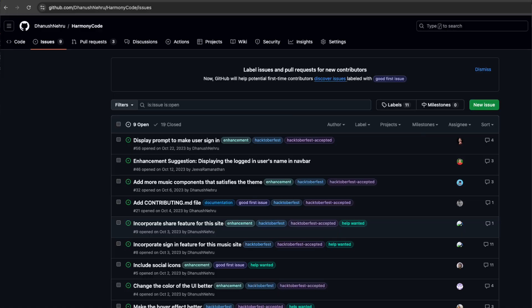Step 2: Check the Issues Queue. Once you've found a project, take a look at the Issues Queue and find something you feel comfortable working on. This is also a great opportunity to start a conversation about an issue before jumping in.